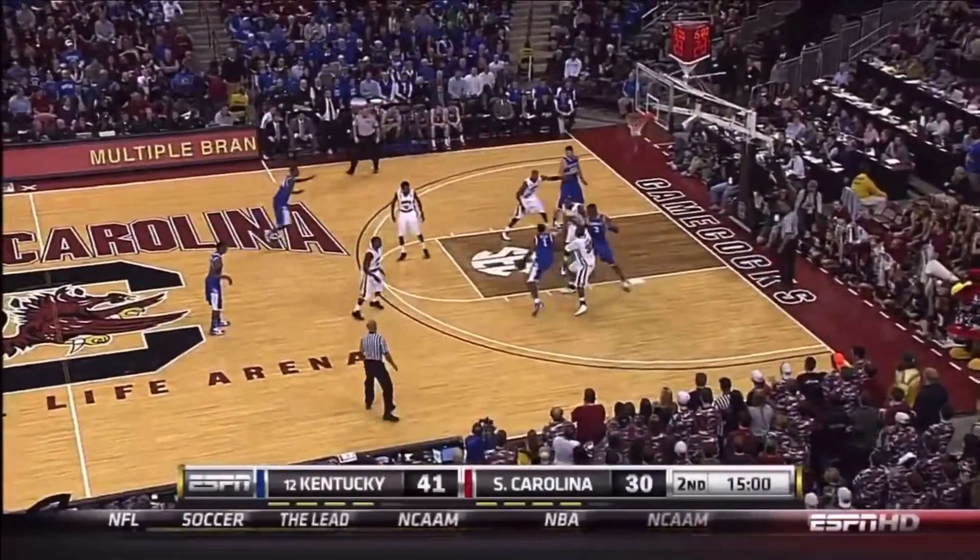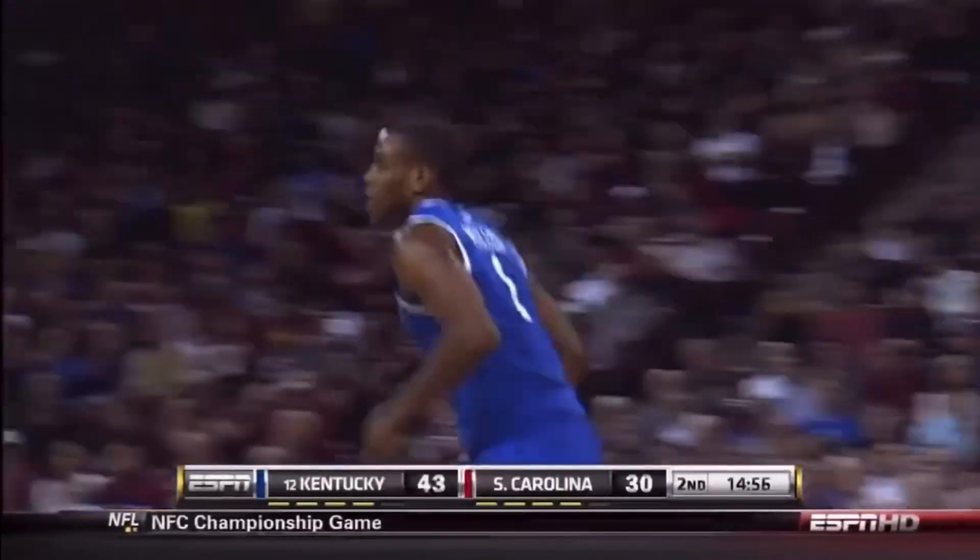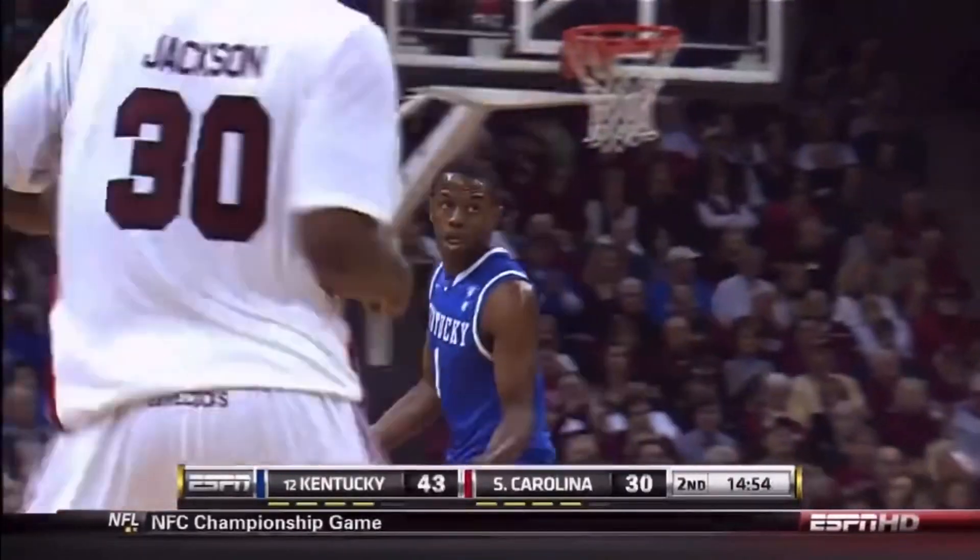South Carolina throws a zone at Kentucky, and that's not easy to do. There is Miller having a good ball game. It's not easy to zone Kentucky, Brad, because you have to respect the three-point ability.